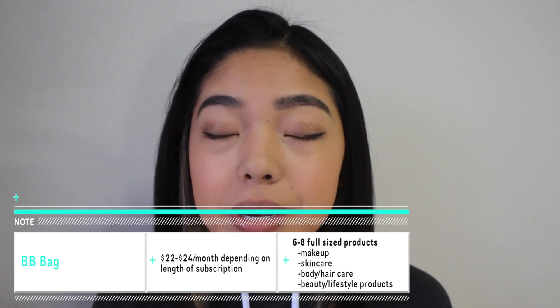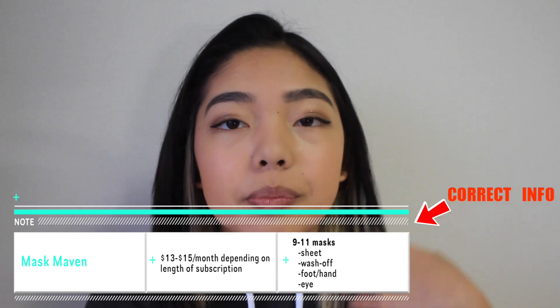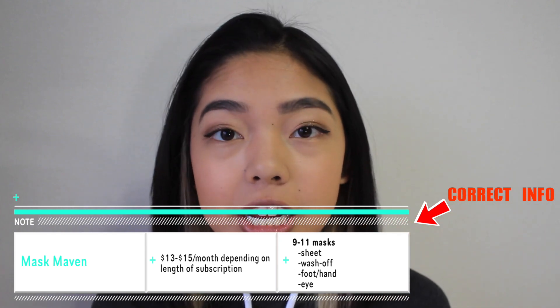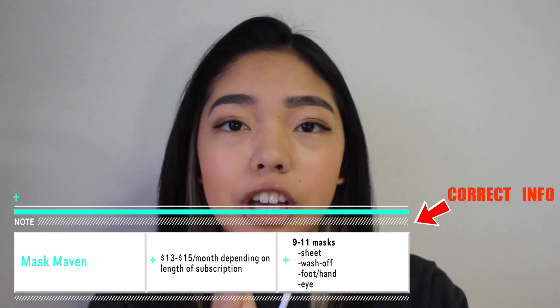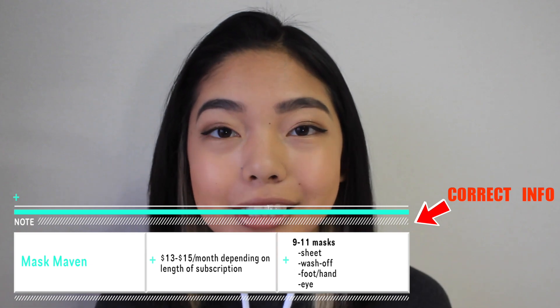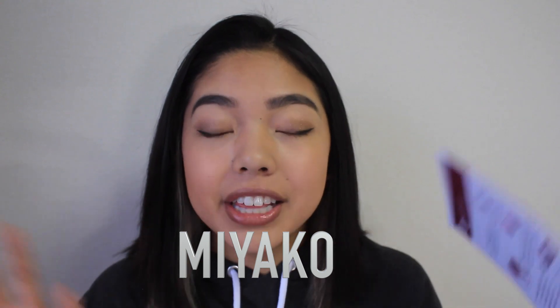These boxes come with 6-8 full-size products, so you're actually getting so much for your money. And then the Masked Maven is almost the same thing — it's a little bit cheaper at around $16-$18 per subscription, and it comes with 12-15 masks, ranging from sheet masks to gel masks to liquid masks. Anything you could possibly imagine is in those boxes. If you guys just use my coupon code, which is just my name — Miyako, in all caps — on their site, you can get 10% off everything in the store.